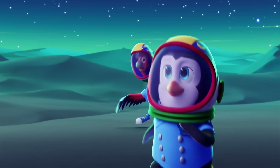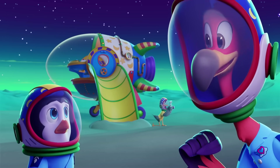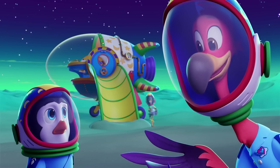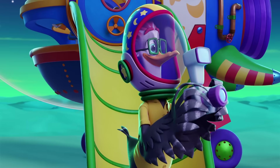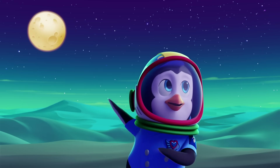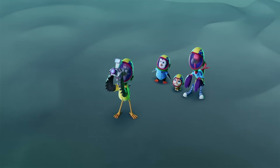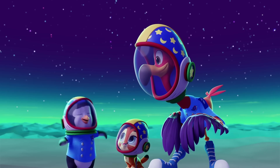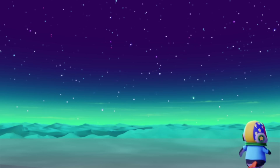Guess we better go tell him. Wait — Mr. Woodbird looks so happy. Maybe we can let him think we're on the moon for just a little while longer? He does look super happy. But when he sees the moon in the sky, he's gonna know we're not on it. The moon has its very own moon! Or maybe he won't know. Come on, Astro-tots — we've got a moon to explore!